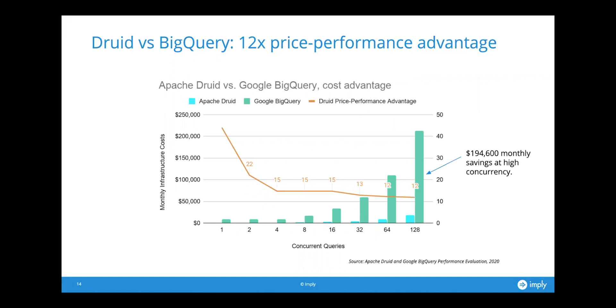This modest Druid cluster versus the out-of-the-box BigQuery configuration — Druid was faster, but we also did a cost analysis and found that not only was this relatively modest Druid cluster faster than BigQuery, it was also cheaper. It's about three times faster and about four times cheaper. Multiply three and four together and you get 12, so that's about a 12 times price-performance advantage — meaning for the same price you'd expect about 12 times better performance, or 12 times less cost for the same performance.